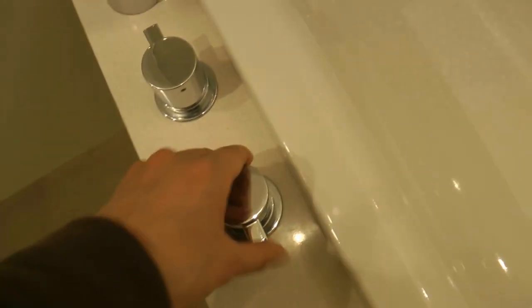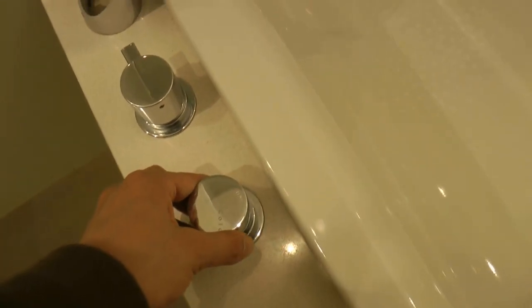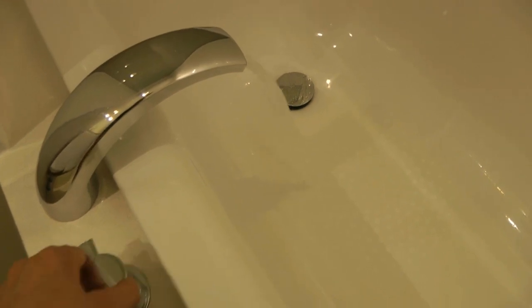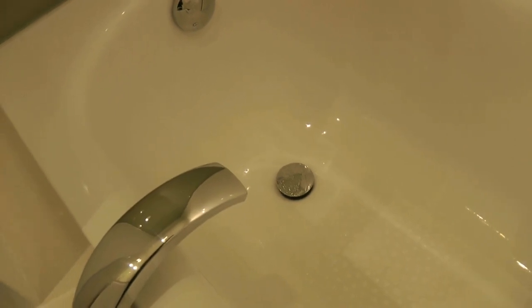The bath tub itself seemed to me to be quite low set and also relatively small compared to some bath tubs in hotels. This is the control for the cold water — switch it on — and that will be the control to place the bath stop and fill the bath tub.